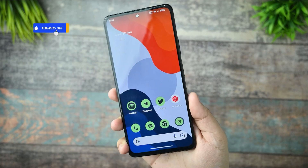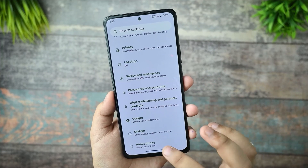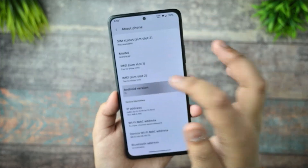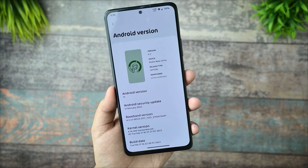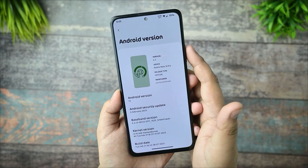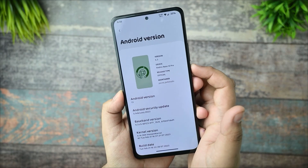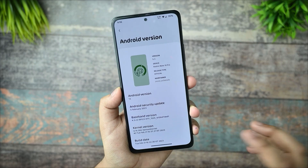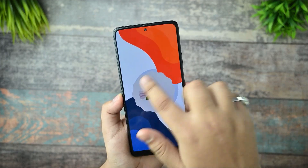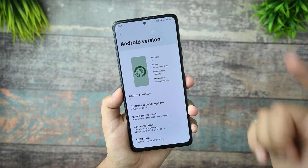Let's get started. First of all, I'll start from the settings. Going to the About Phone section, we can see it is based on Android 13, and we got a new logo of Pixel Plus UI. It is based on version 5.3, the release type is official, and the maintainer is Pawan Padmata. The Android version is 13.